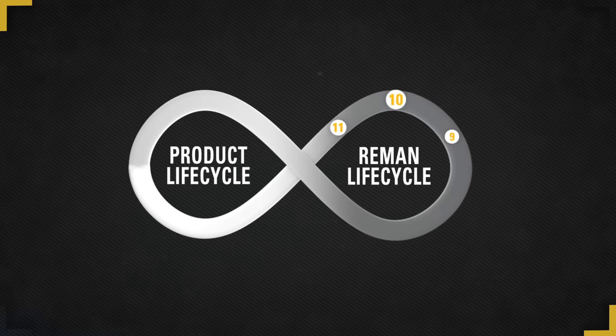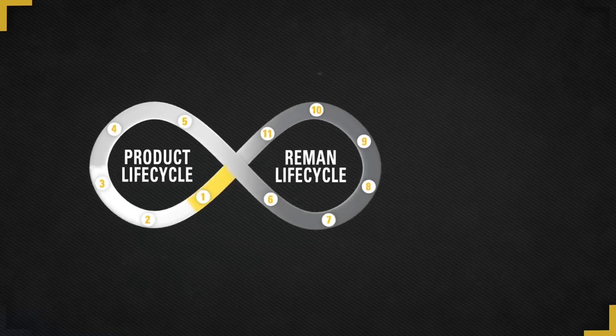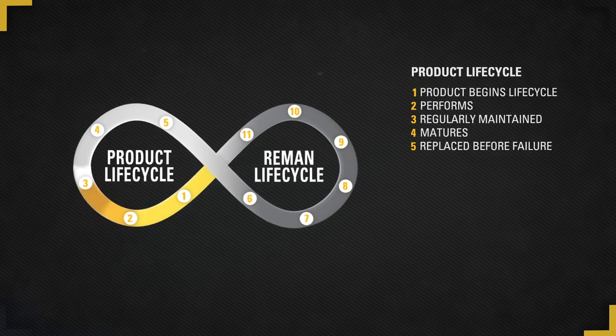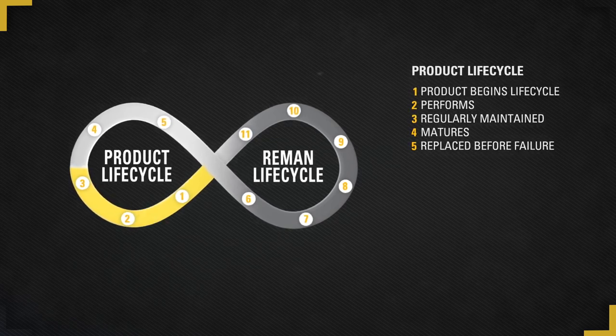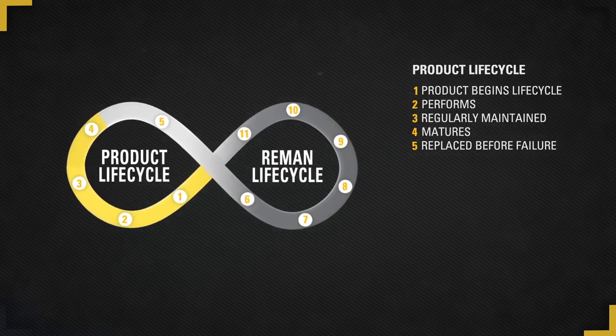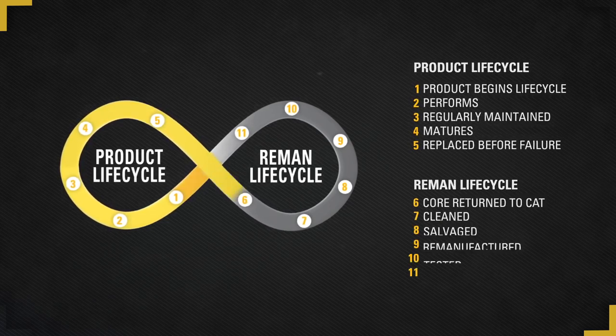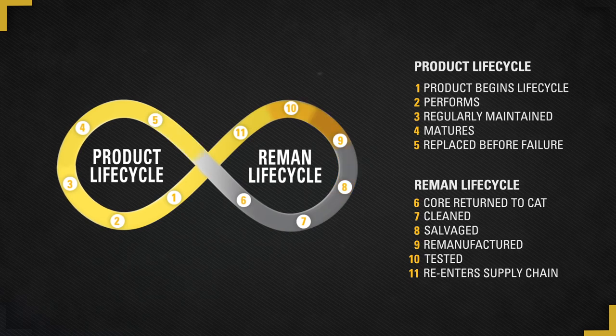Now let's take a look at how the Reman and product life cycles work together. First, a new product begins its life cycle and as it performs, it's regularly maintained. Over time, it begins to mature. It's replaced before it fails. And for some products, that's where the story ends. But for CAT Reman, that's where the story begins.